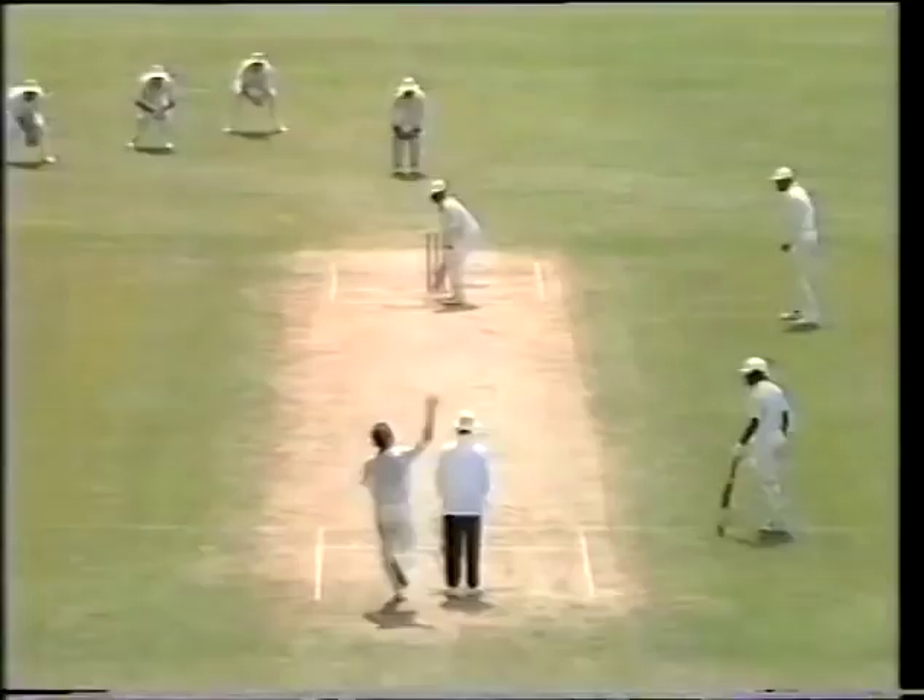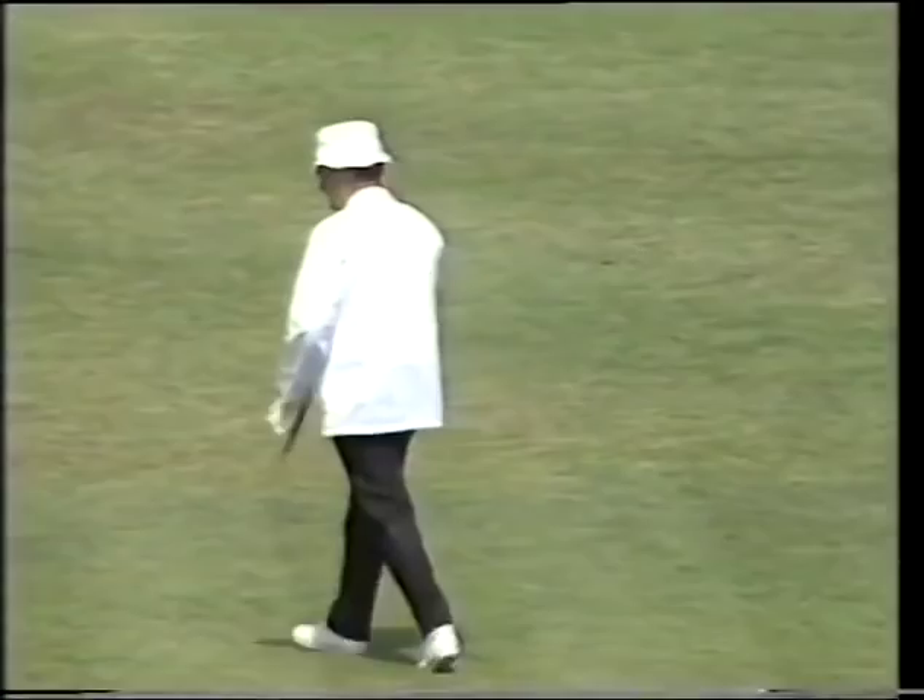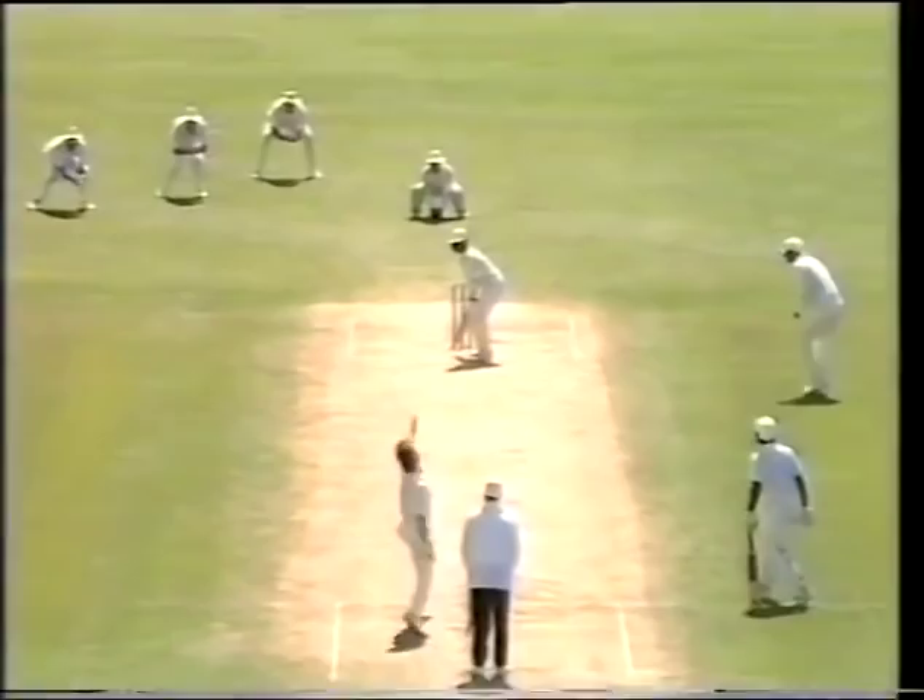Rahman out on the very first delivery. Beautifully played away backward of point — here's the first boundary of the test match. Morrison dropping short and wide and Prabaka smacks it away to the fence.